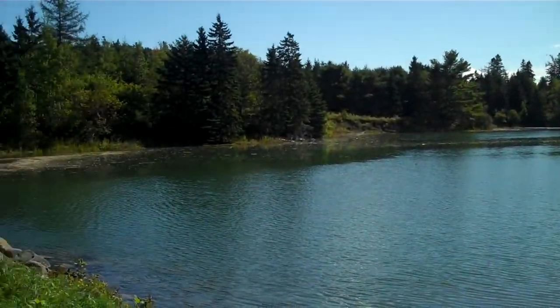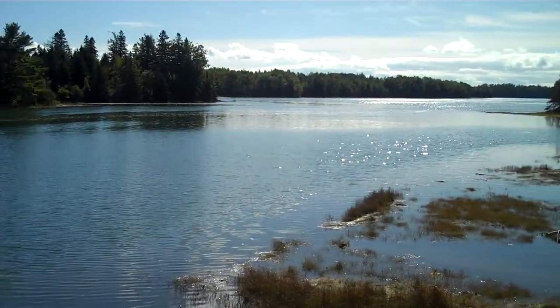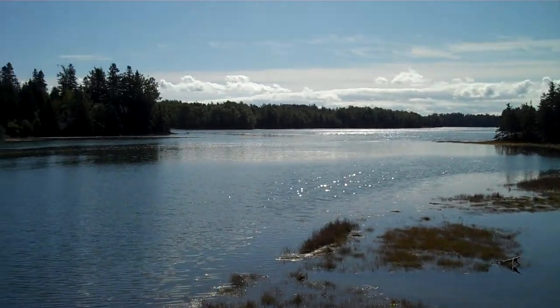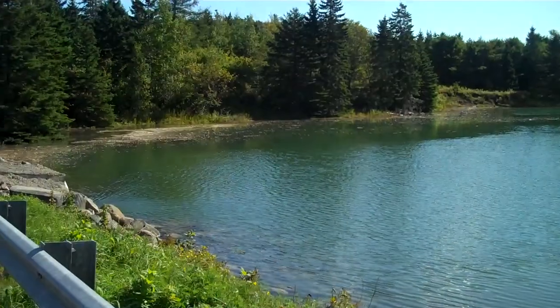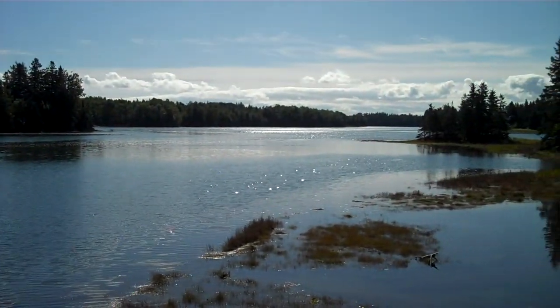It's high tide, and once again in 6 hours this little bay will be completely dry — a place for people to dig clams, shorebirds to fish, eagles to soar over — and another 6 hours later it will be high tide again.